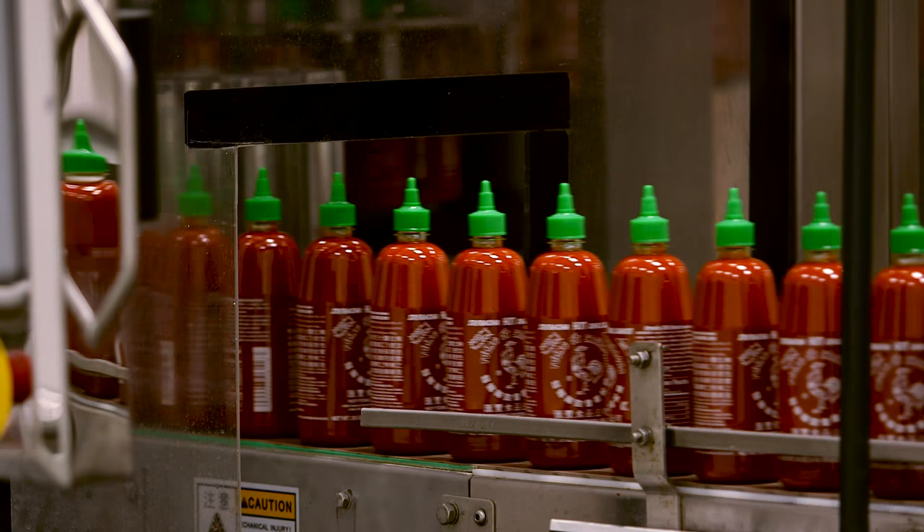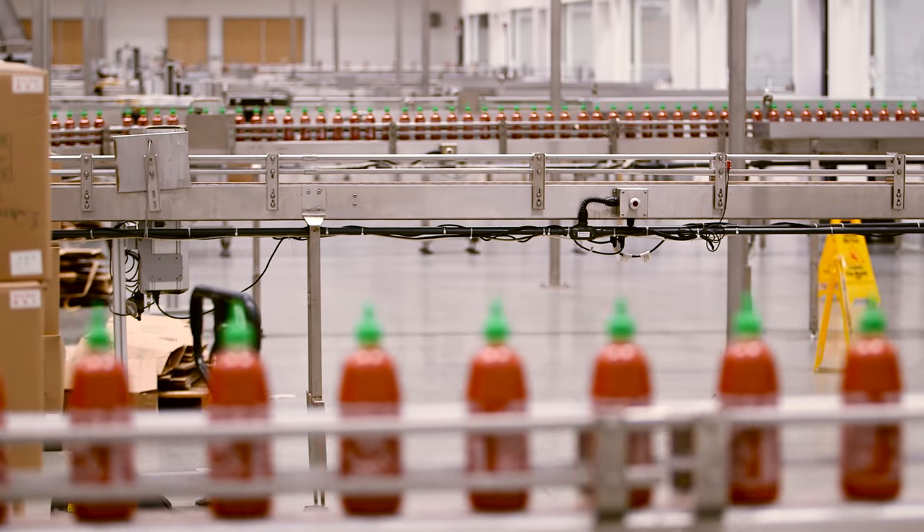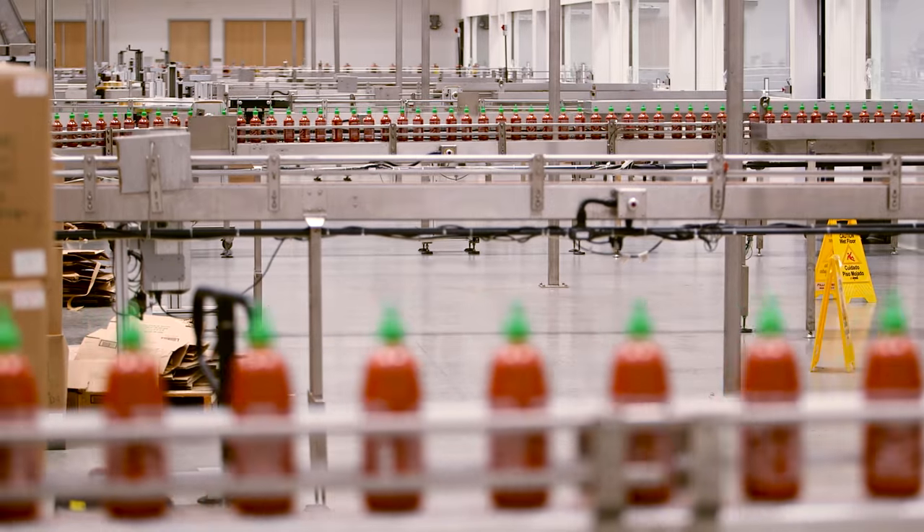This assembly line turns out 3,000 bottles an hour. That's 20 million bottles of sriracha a year.